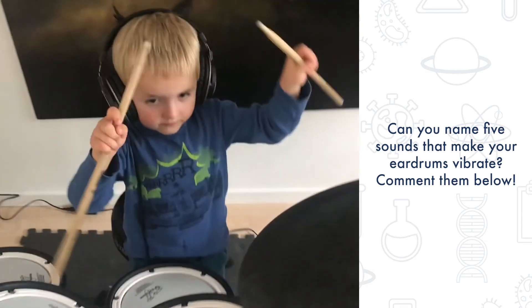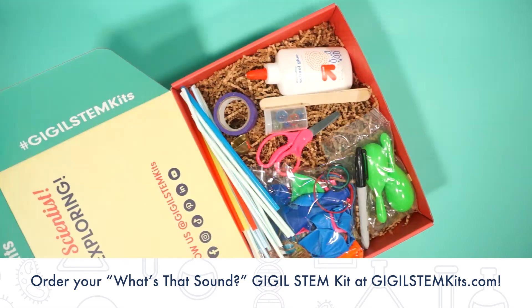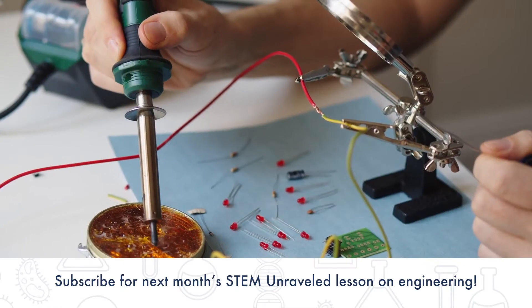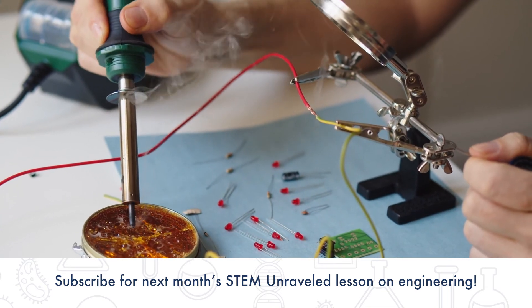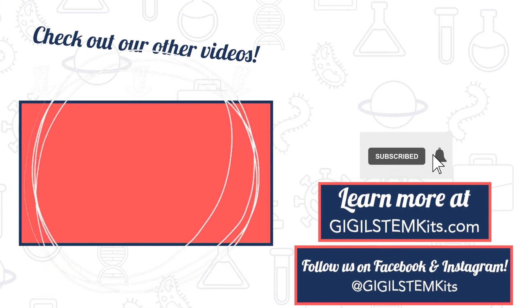Tell us in the comments. Experiment and learn all about sound with the activities in this month's What's That Sound Giggle STEM Kit. Next month, our STEM Unraveled will be focusing on engineering. Make sure to like, comment, and subscribe for a fun lesson on engineering next month.